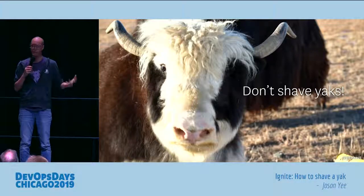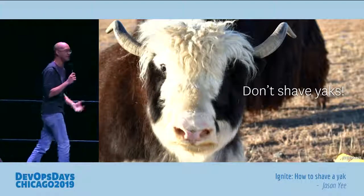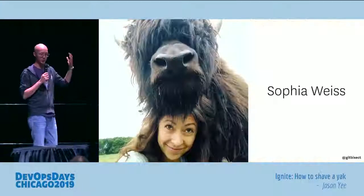When I mentioned this term yak shaving to my girlfriend's knitting group, they were mortified. They yelled at me, 'You don't shave yaks!' And I was like, okay, this is just what we do when we're in the DevOps world.